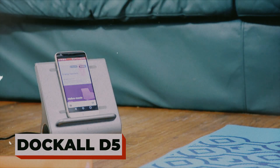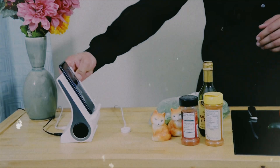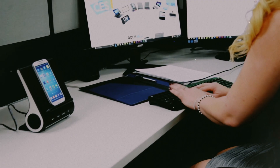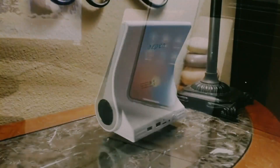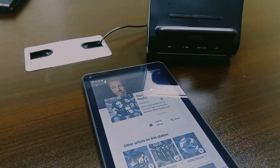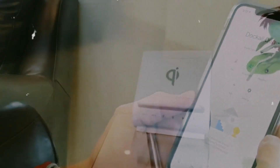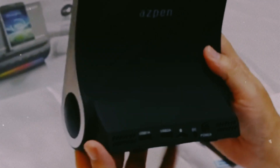Dockall D5. Say goodbye to cable chaos — the Dockall D5 is here to clean up your space and level up your setup. This isn't just a wireless charger; it's your personal command center. With fast wireless charging, Bluetooth speakers, and a built-in microphone for hands-free calls, it does everything at once and looks good doing it. The sleek design feels straight out of a luxury workspace, with a tilted stand that holds your phone perfectly for video calls, streaming, or scrolling while it charges. It can juice up multiple devices simultaneously through its USB ports and wireless pad, so your phone, earbuds, and tablet all stay ready to go. Whether it's on your desk, nightstand, or kitchen counter, the Dockall D5 adds style and convenience in one smooth package. It's not just a dock — it's an upgrade.